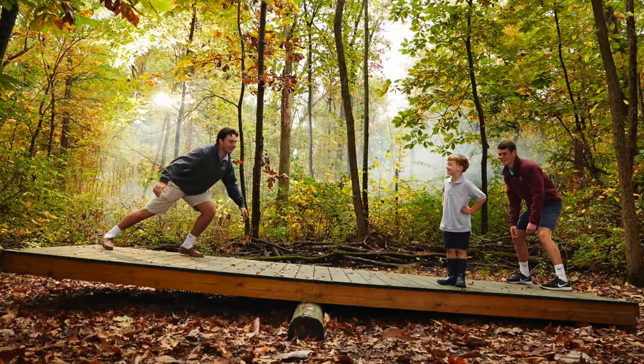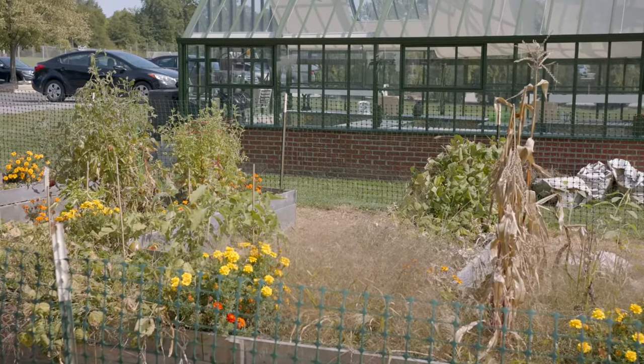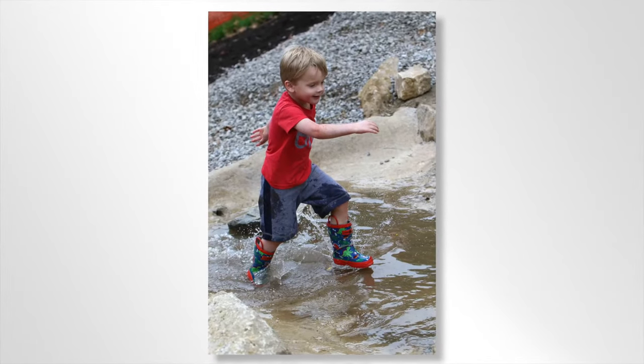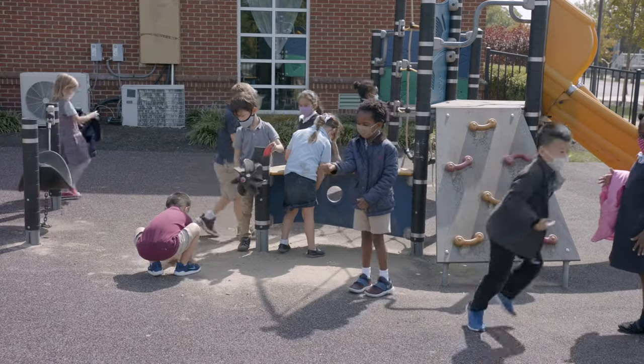Deciding how many children can get on the balance beam on our low ropes course, planting seeds in our garden, or pumping water down the rocks on our natural playground provides the opportunities for our children to explore and discover on their own.